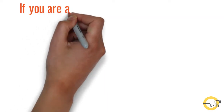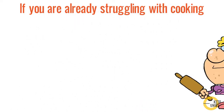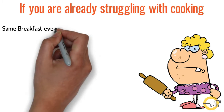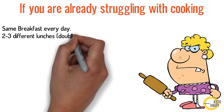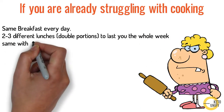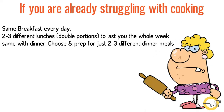Having three different meals every day is quite tough to prepare if you're already struggling with cooking fresh food daily. In that case, you could simply have the same breakfast every day, prep two to three different lunches in double portions to last the whole week, and do the same with dinner — choose and prep just two to three different dinner meals in double portions. Have them on alternate days so you don't feel bored eating the same food every day.